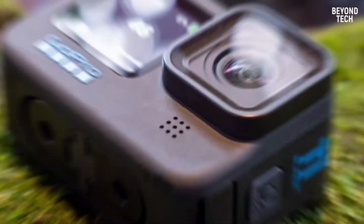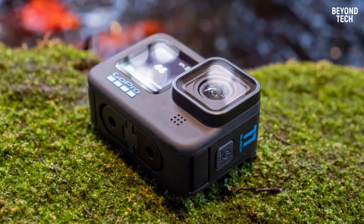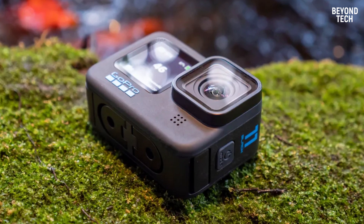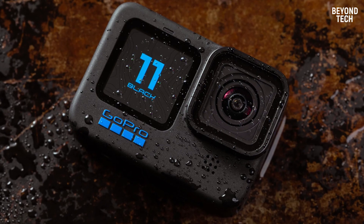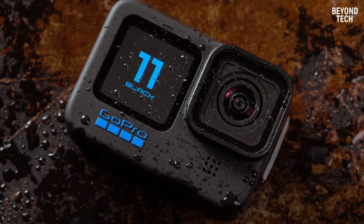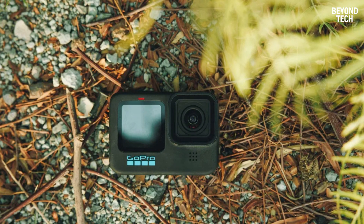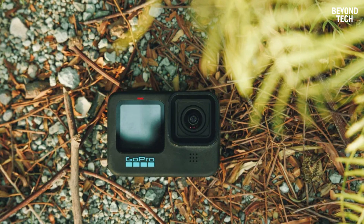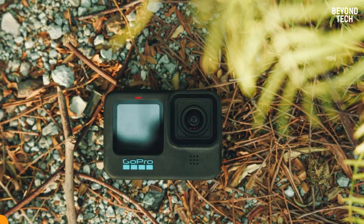The Hero 11 has a 360-degree horizon lock. You can turn the camera in a full circle and have the image stay steady. Because of the more square-shaped sensor, you can do so knowing that nothing will get cut off. The other key benefit to this larger sensor is that it also gives you a lot more flexibility while changing video and cropping it to the aspect ratio you want.